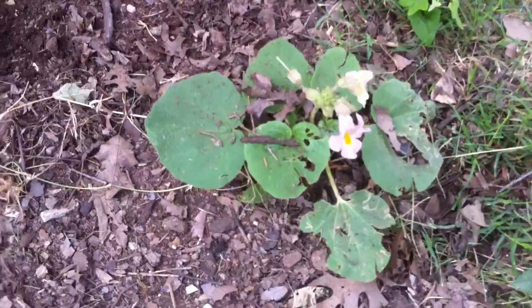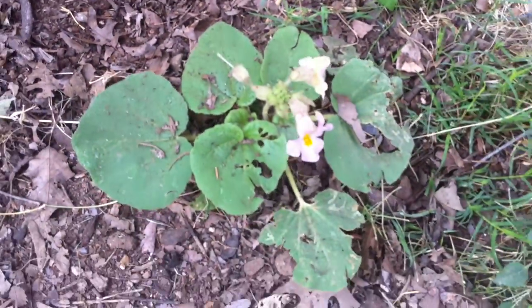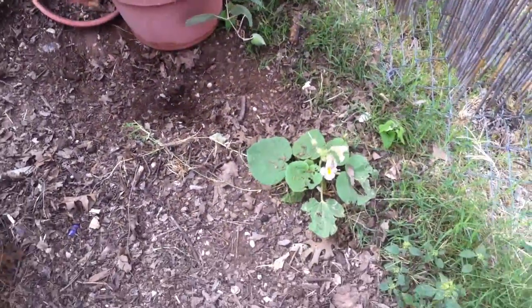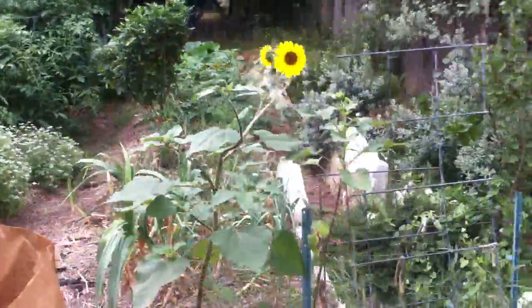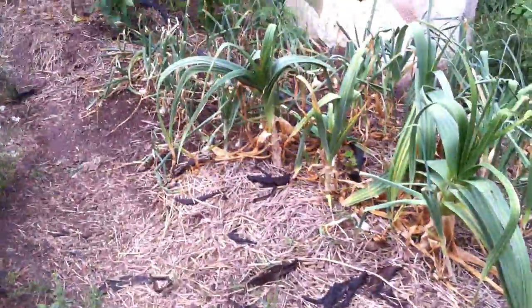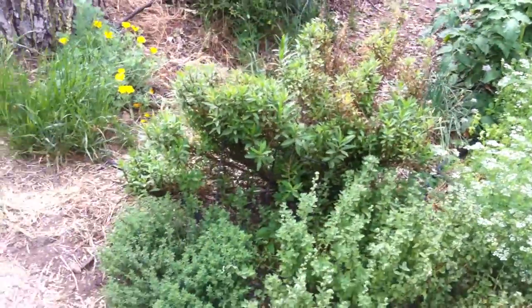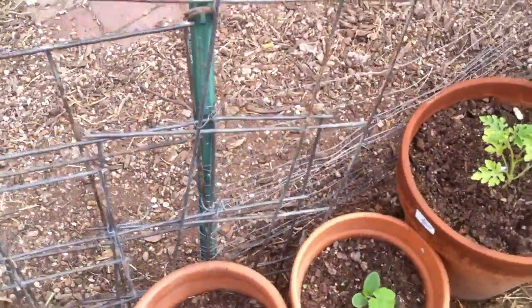And then we have what's apparently called a devil's claw — it makes these really crazy claw-shaped seed pods. It's totally a volunteer; we didn't plant that. There's my Christmas tree. Hi Flashy! This is a volunteer sunflower, and more volunteer sunflowers. Now let's go into the garden.